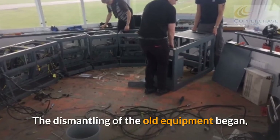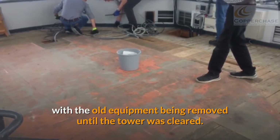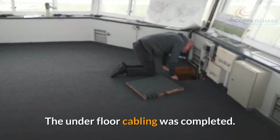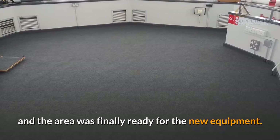The dismantling of the old equipment began, with the old equipment being removed until the tower was cleared. The underfloor cabling was completed, and the area was finally ready for the new equipment.